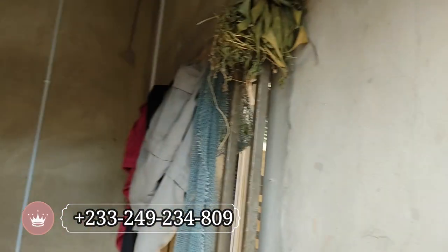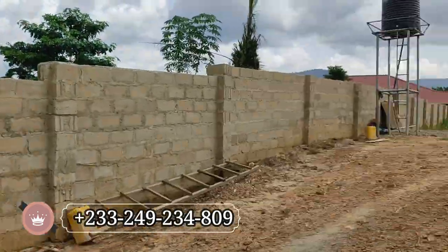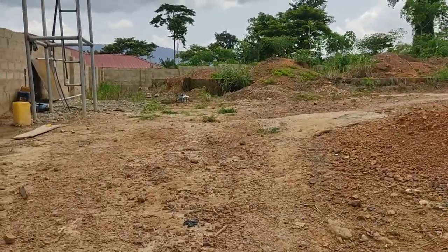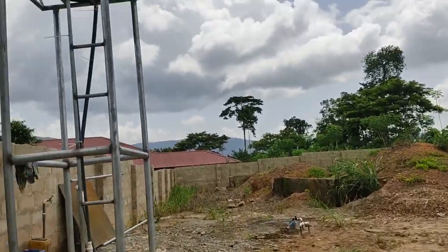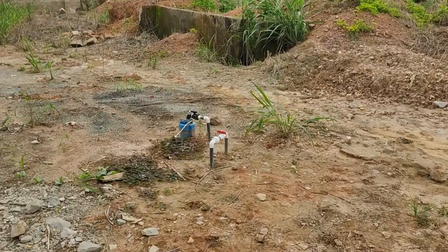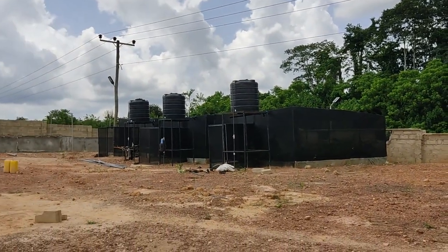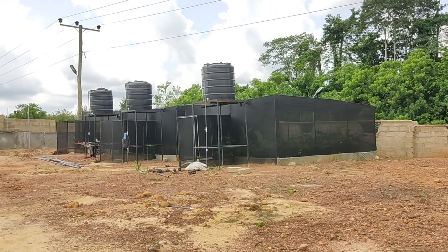That powers the lighting — let there be light, and there is light! It also powers the systems up here. We have the borehole, which is connected to the electricity, so whenever they want to pump water they just turn on the pump system and it draws water into the tanks and then into our own tank.